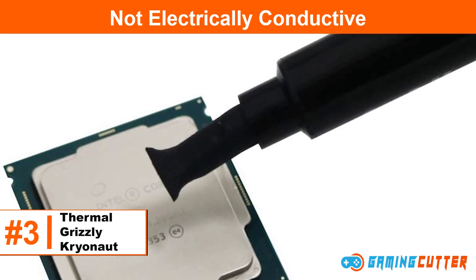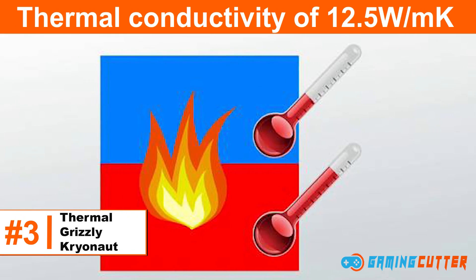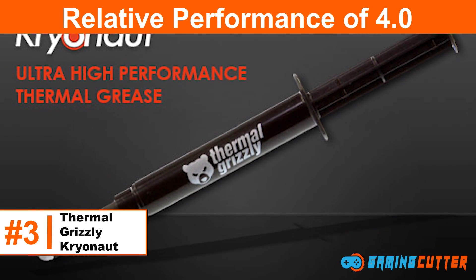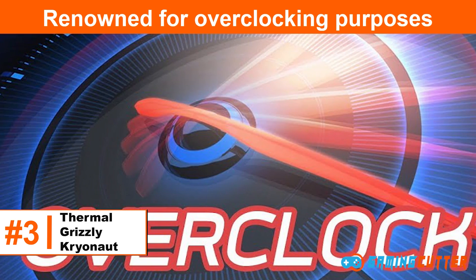Specs: non-electrically conductive, thermal conductivity of 12.5 watts per meter Kelvin, relative performance of 4.0, renowned for overclocking purposes.